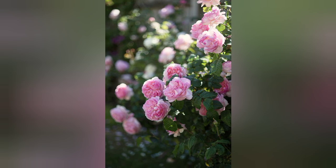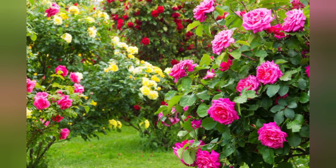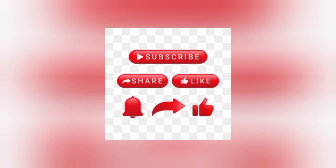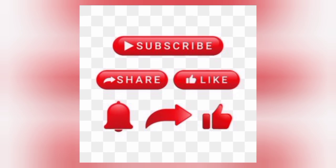So friends, I hope you liked this video. Please let me know which summer flower you like most, and subscribe to my channel, share my video. Take care, bye bye!